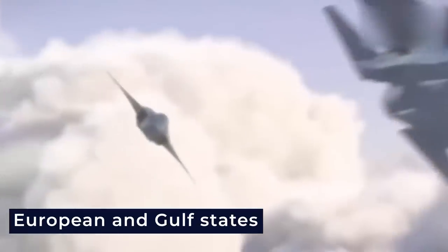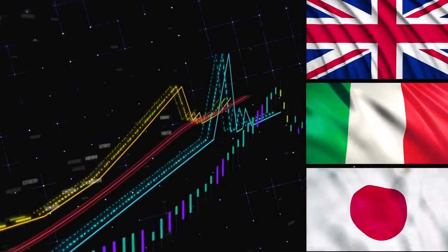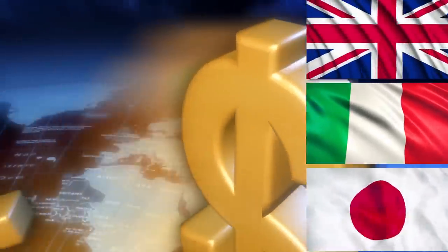Until then, the U.K., Italy, and Japan will bear the financial burden, relying on cost-sharing arrangements based on their national budgets.